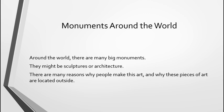Around the world there are many big monuments. They might be sculptures or they might be architecture. There are many reasons why people make this art and why these pieces of art are located outside. Think about why we put some artwork outside. Why do we have artwork where people can see it the most?